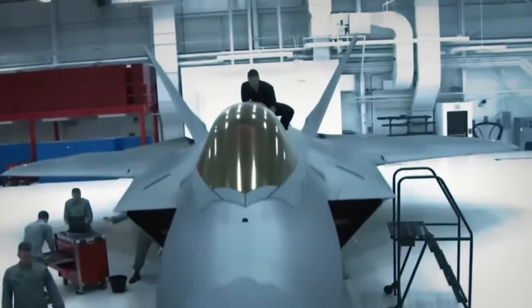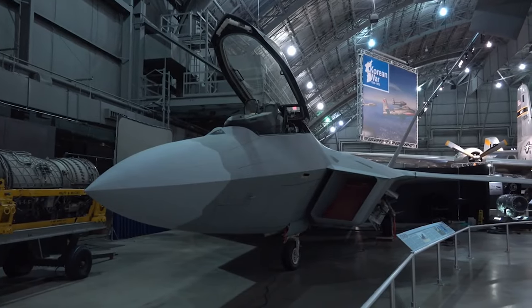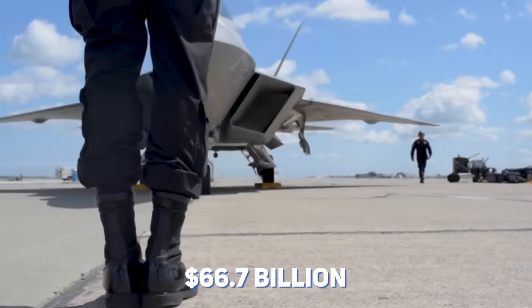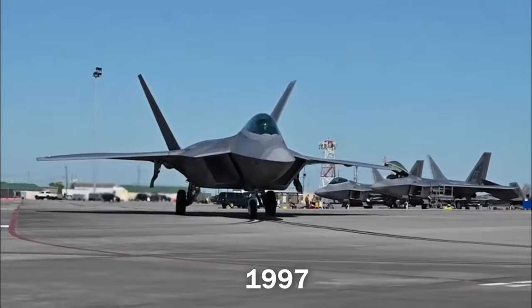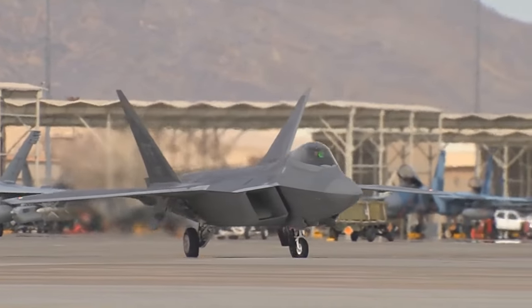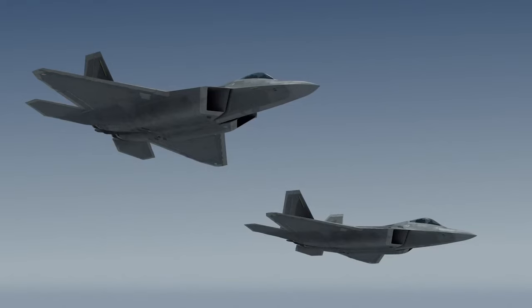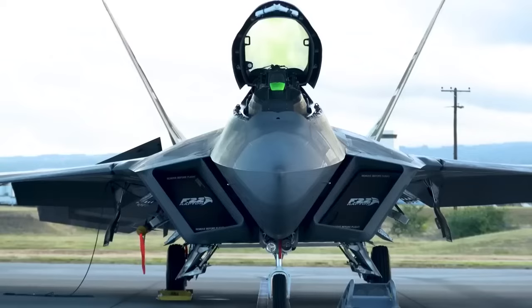Developed as a result of a 6-year development project to replace the aging F-15 Eagle fighter, the F-22 Raptor had a truly ridiculous development cost of $66.7 billion. Serial production began in 1997 and concluded in 2011, during which 187 serial airplanes and a total of 195 units including pre-production machines were manufactured. So, what did the military get for this significant investment?